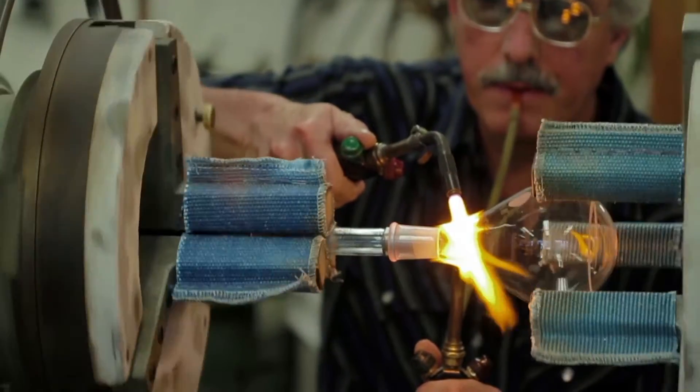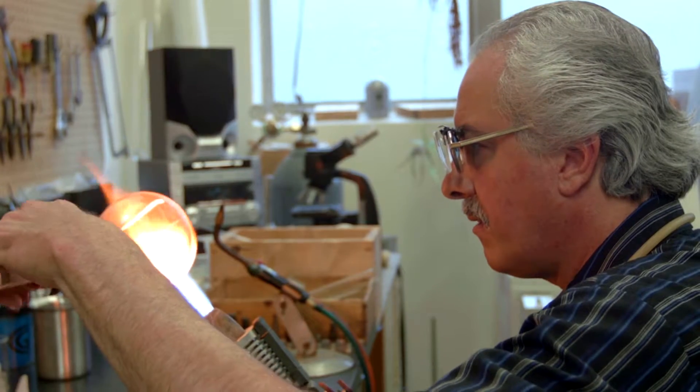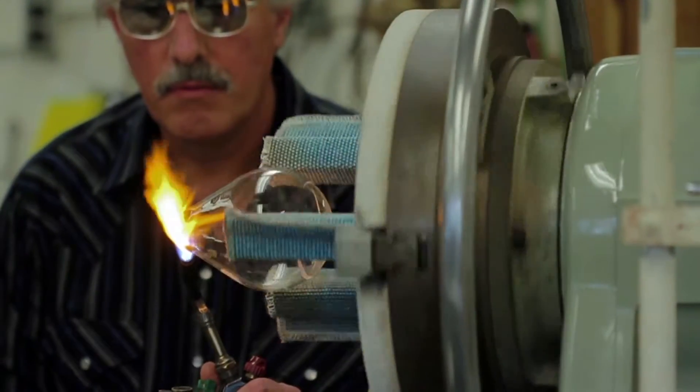There is only one school in the country that teaches glass blowing. It's a very specialized field. A lot of people don't know about it. Your job should be something that you enjoy doing when you go in, and I really did. It was always very interesting.